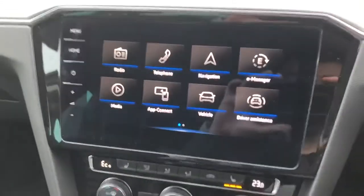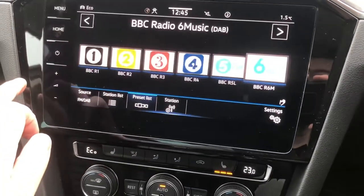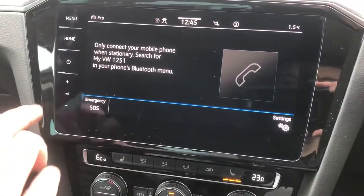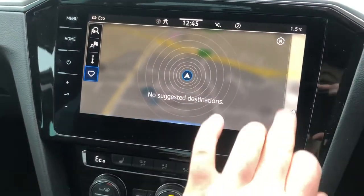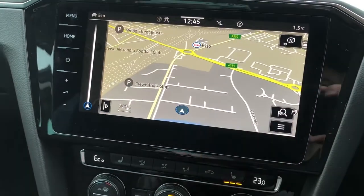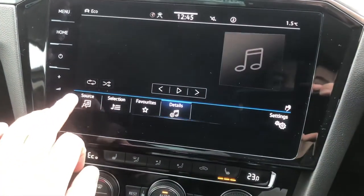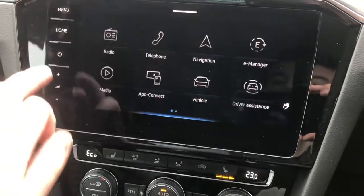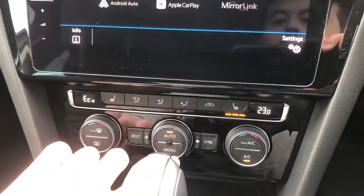The upgraded 9.2-inch touchscreen features FM and DAB digital radio reception. Full Bluetooth telephony is included, and satellite navigation for UK and Europe comes as standard with live traffic updates. Media connectivity for additional streaming services such as Spotify and Podcasts are all available, including Volkswagen's App Connect, Apple CarPlay and Android Auto.